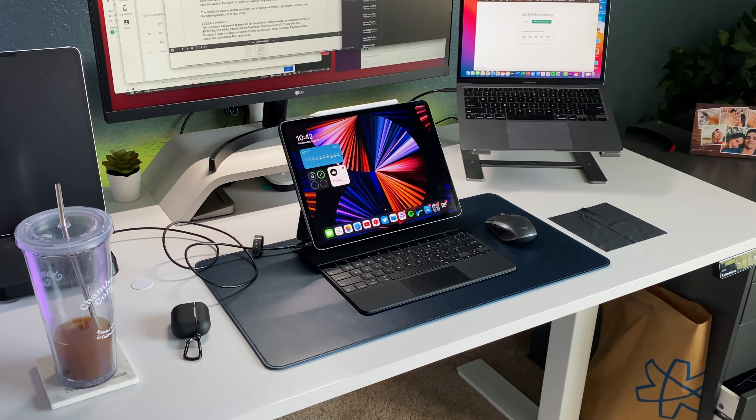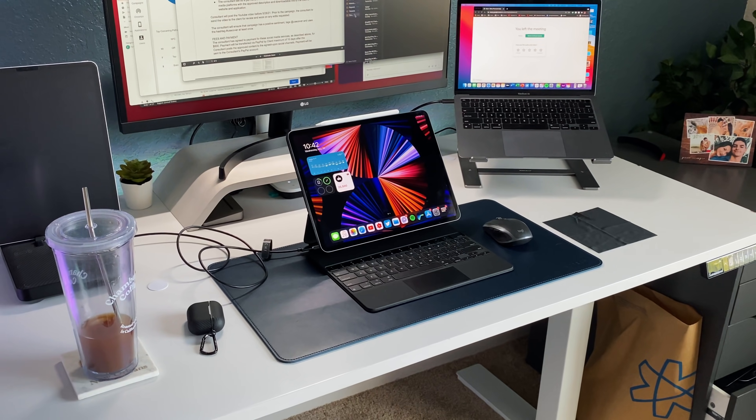I didn't get 5G because I'm at home a lot on Wi-Fi, and if I ever really need to hotspot something I'll just use my iPhone.